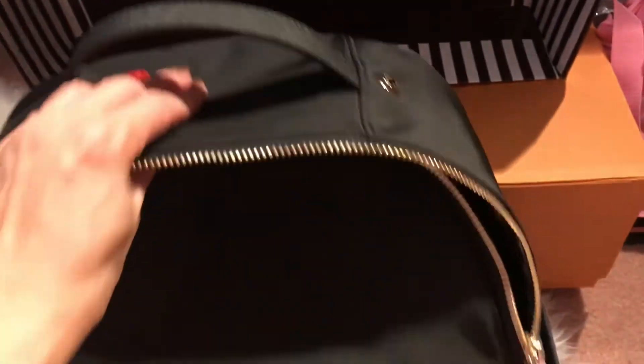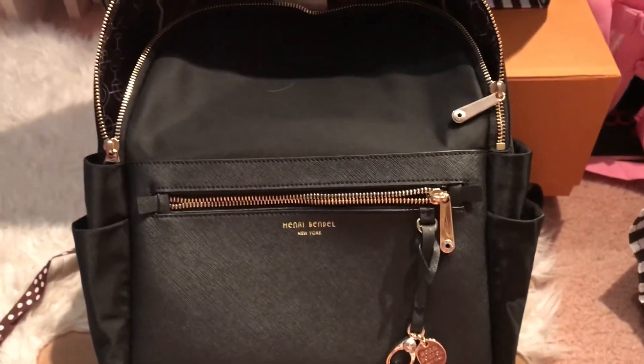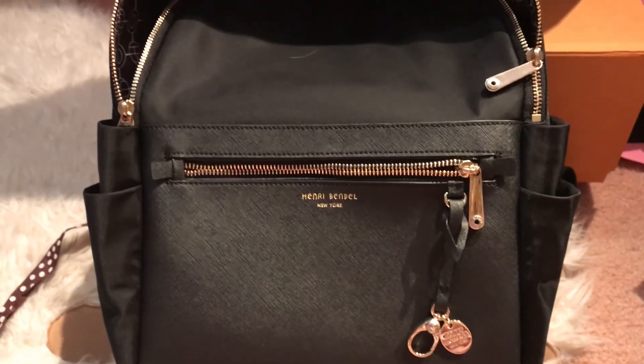It's pretty light and I like the fact that I can put my hand into it easily. There's one, two, three, four pockets total. I'm just going to use it as a regular backpack. Thank you everyone for watching — have a wonderful day, bye!